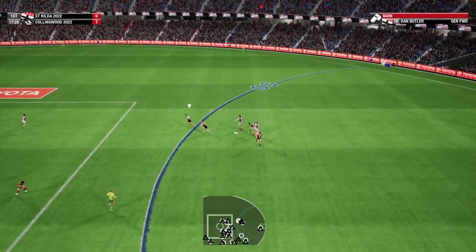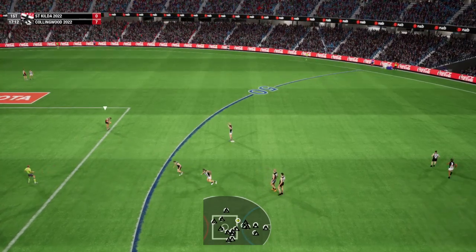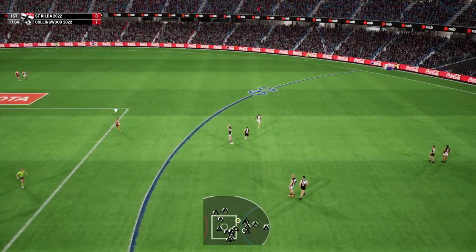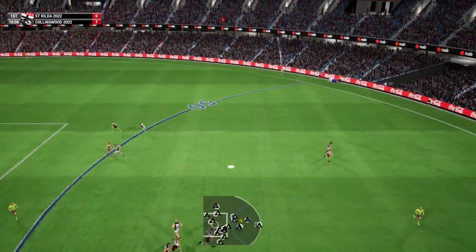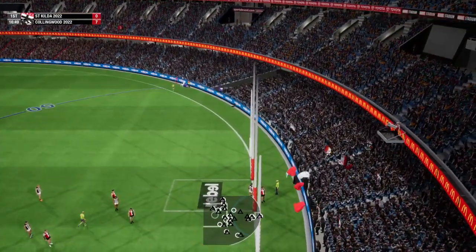Butler did well to win that ball. Big kick required from this distance. About to take the kick. Slight angle. Goal number one. Looks okay off the bruise. It's a big kick and it goes straight for it.